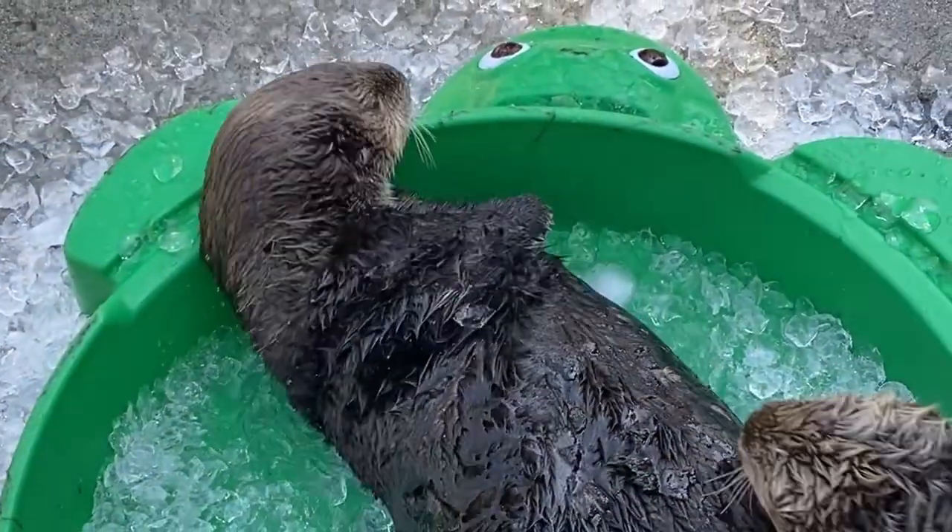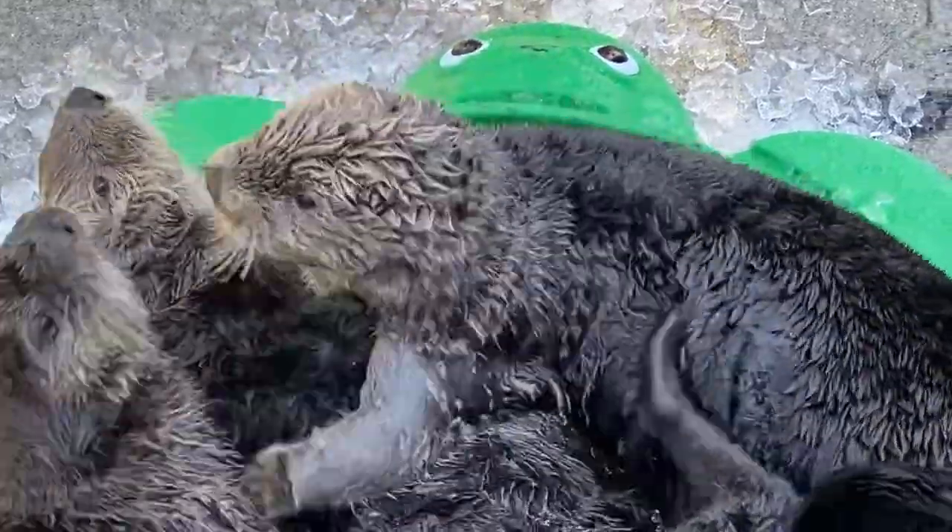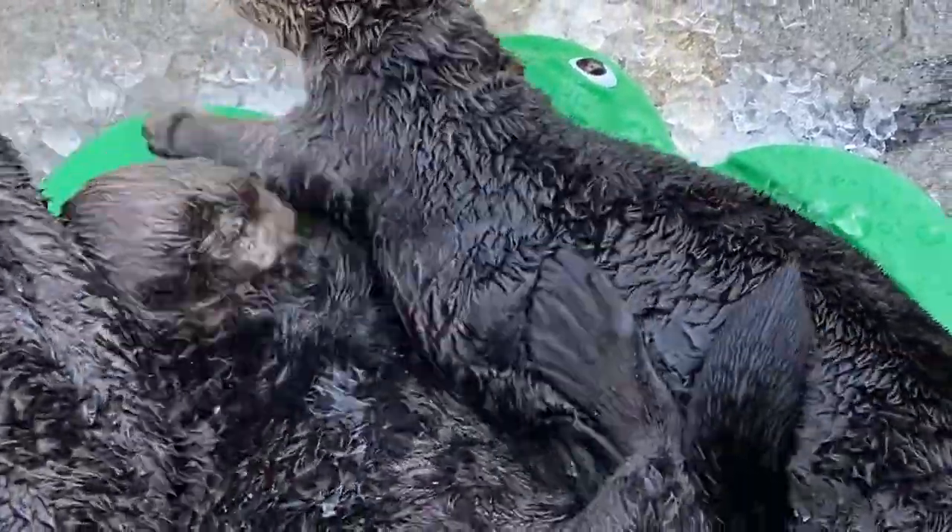I can't even imagine what it would be like with more than one animal at a time. And sadly, not all of the sea otters that were originally transported survived that transport. But those that did flourished.